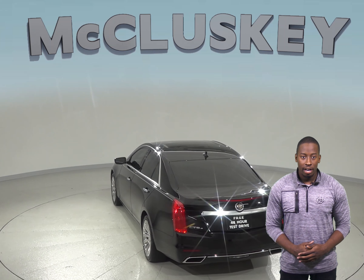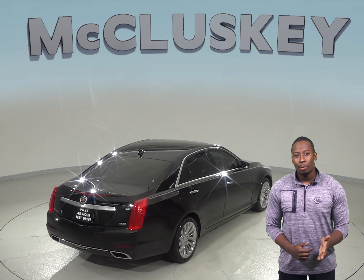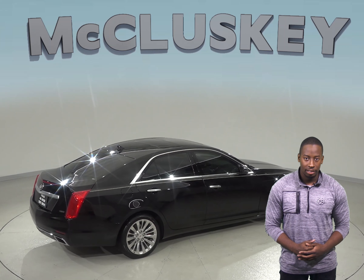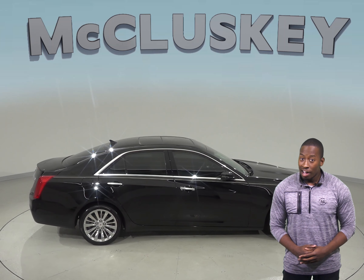There are heated and ventilated seats for added comfort. There are only 48,000 miles on the odometer and it gets up to 26 miles per gallon on the highway. Under the hood there is a 3.6 liter V6 engine with a 6 speed automatic transmission.